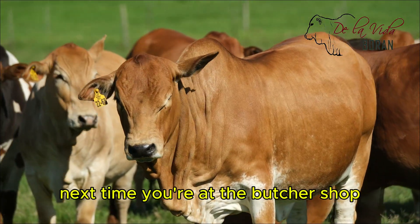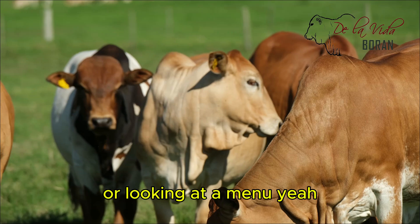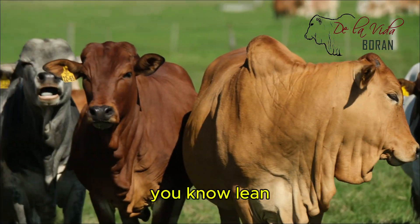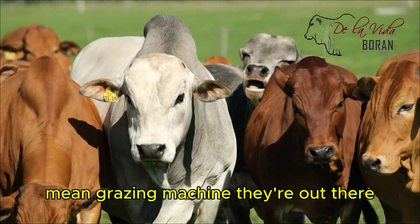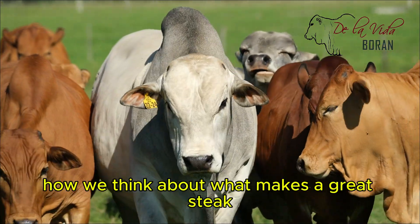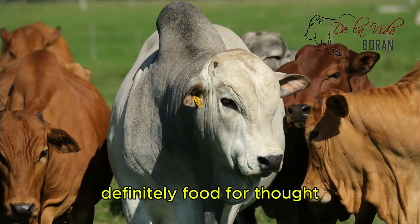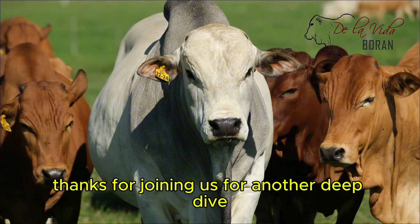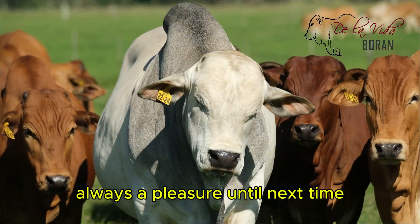So to our listeners, next time you're at the butcher shop or looking at a menu, remember the Boran — this lean, mean grazing machine that's really changing how we think about what makes a great steak. Definitely food for thought. All right, everyone, thanks for joining us for another deep dive. Until next time.